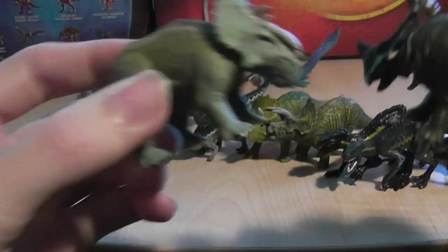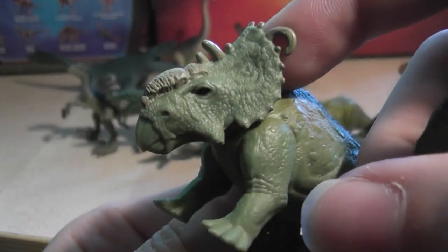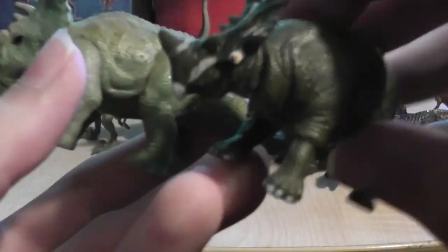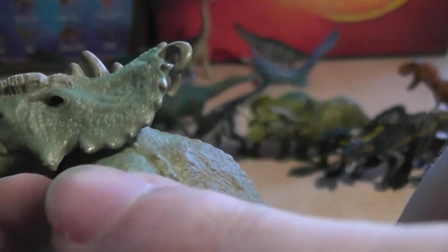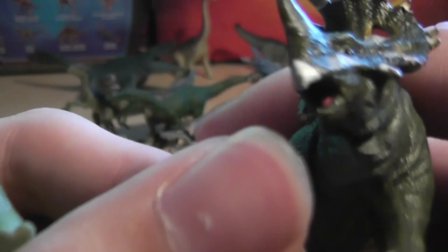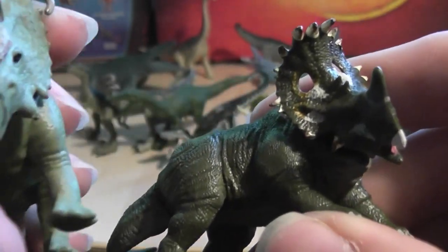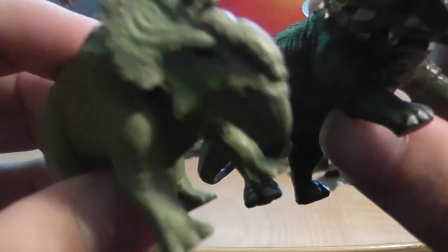Next we have the Sinoceratops, and I'll be comparing it to the Pachyrhinosaurus. The Pachyrhinosaurus has very sad coloration on the frill — nothing there — and just a light yellowy green wash on the back. The Sinoceratops has each of its horns individually painted. Interestingly, the Pachyrhinosaurus also has a little paint speck on each horn, which is really cool. But the beak is not painted on the Sinoceratops, whereas the Pachyrhinosaurus top beak and tongue are painted. The Sinoceratops has a lot more frill painting, coloring the depression parts in, and each of the toenails are painted on the Sino but not the Pachyrhinosaurus.